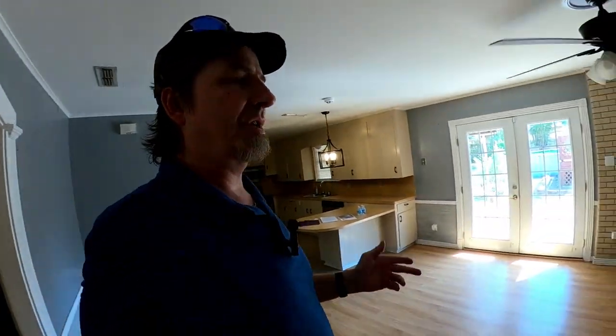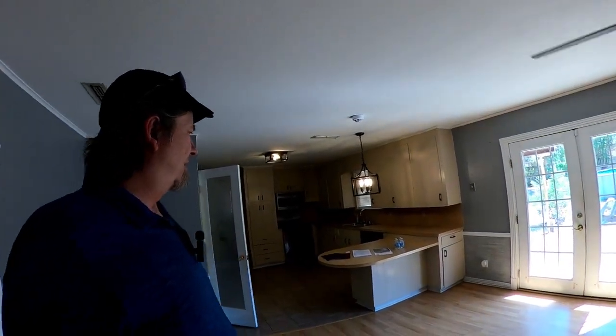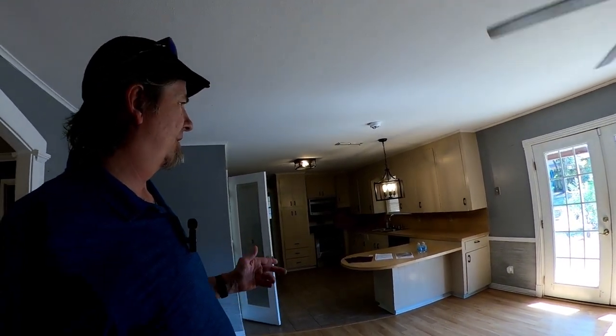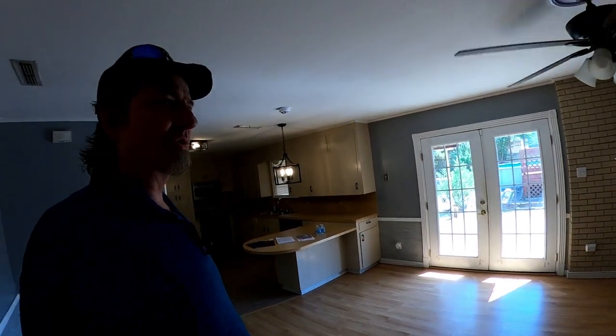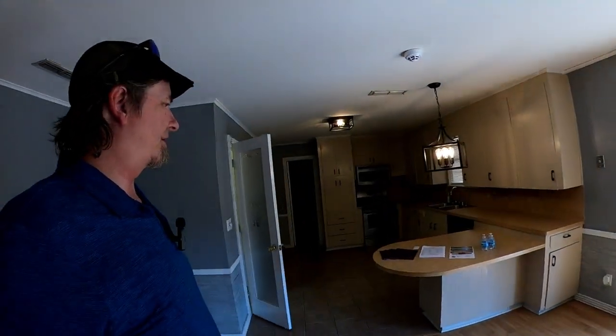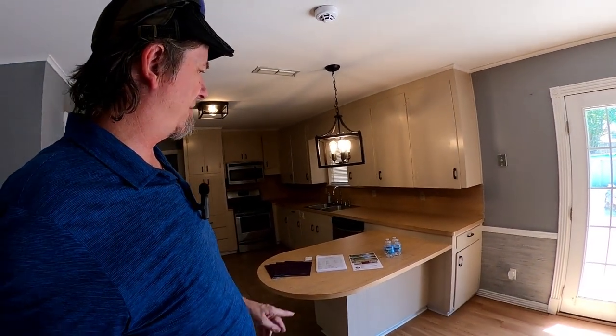Let's go take a look into the kitchen. So here is our kitchen and our family room — nice and open together. Good old laminate style, fairly consistent with the age of the home. We've got the little French doors here and the peninsula. You can put some short stools or tall chairs there and have an eat-in countertop.